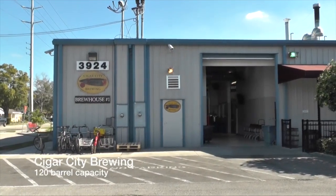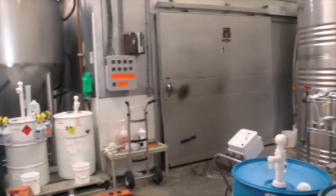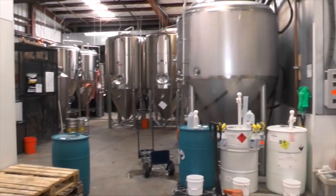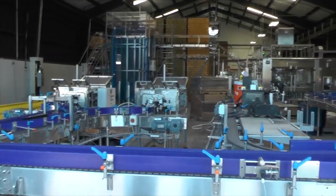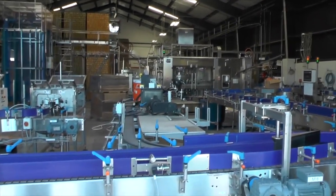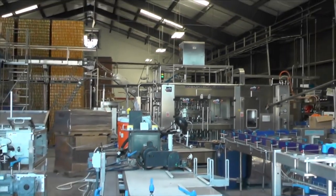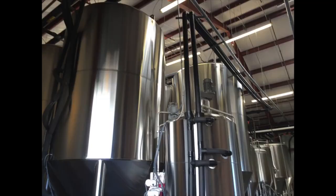The medium scale brewery visited was Cigar City Brewery in Tampa, Florida, with a 120 barrel brew capacity and brew water coming from the city of Tampa's infrastructure. What makes Cigar City Brewery unique from larger scale breweries is that they recycle their biomass for five generations, their spent grain goes to local farmers, they use cans instead of bottles, and excess heat from the heat exchangers is used to reheat the wort.